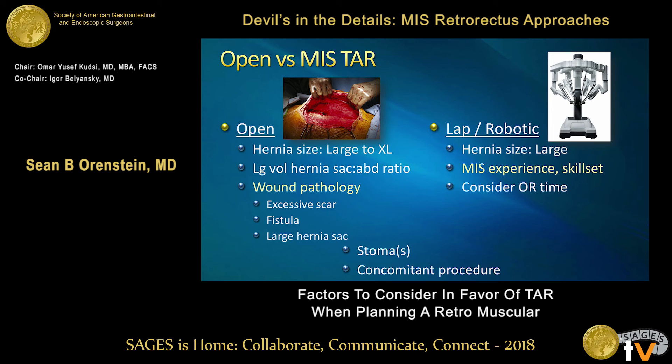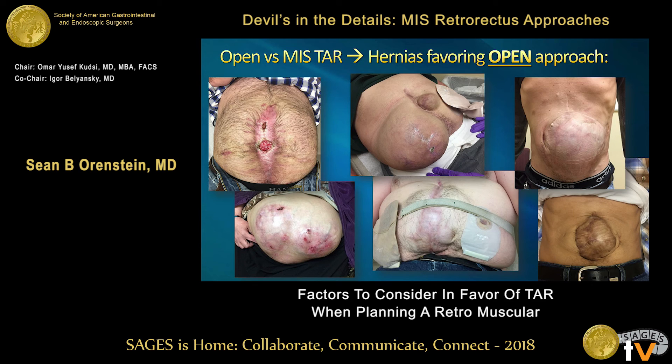That said, it's a wonderful tool and we've seen great examples of the benefits of minimally invasive approaches. I think the biggest determinant when choosing minimally invasive versus open is wound pathology. When you have patients with chronic non-healing ulcers, multiple ostomies, skin morbidity, or skin grafts, these patients aren't necessarily appropriate for a robotic or laparoscopic approach — you want to excise and débride the skin. That said, the patient in the lower right may be a good example of a hybrid approach where you do your minimally invasive repair and then at the end of the case excise any redundant skin.